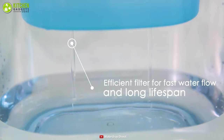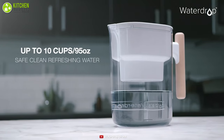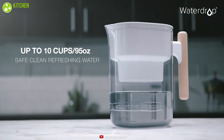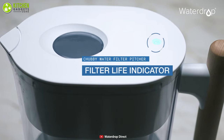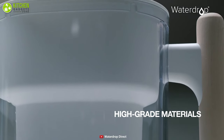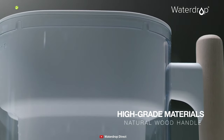Having a 0.5 gallons per minute water flow, this pitcher has a large 10-cup capacity, which means you never have to wait for a glass of water. It has a smart water quality indicator that shows you the water quality via its LED display and takes actions accordingly. Made of high-grade BPA-free plastic, this pitcher is safe for regular use while ensuring your water safety.